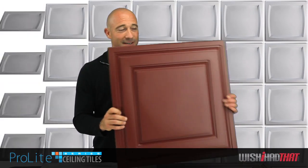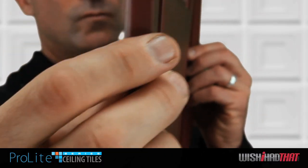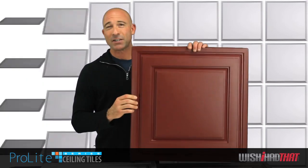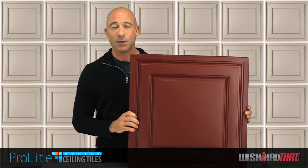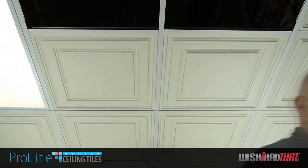You'll discover that one of our grid tile's greatest strengths is its flexibility. Just 13 thousandths of an inch thick, this flexibility combined with the tile's lightweight makes them incredibly easy to install in tight areas like a basement.